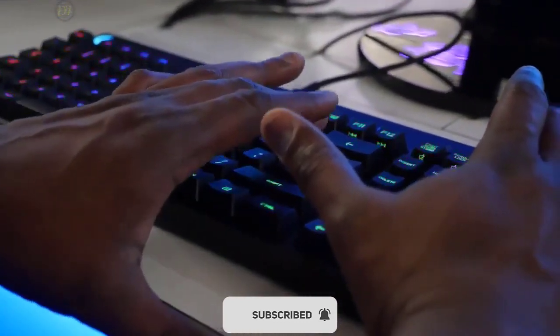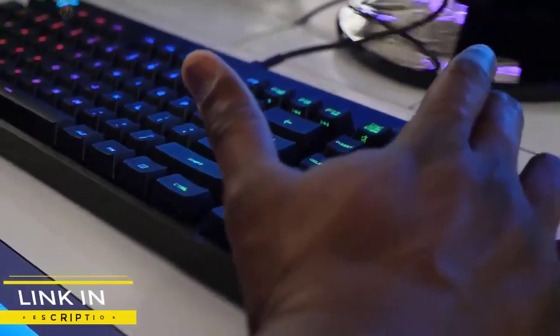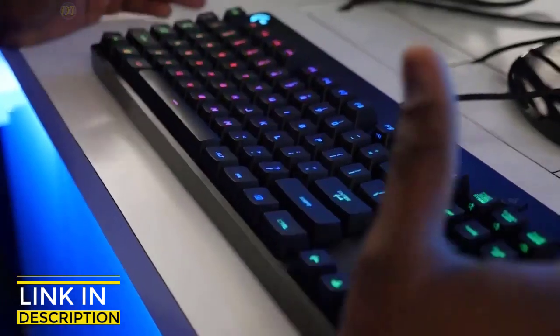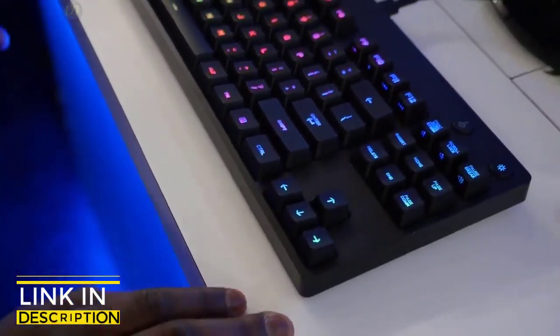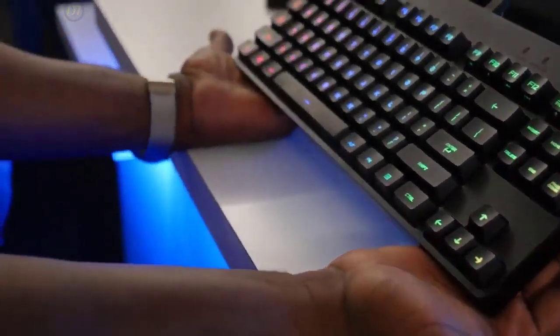To conclude, if you want a small mechanical keyboard that's suitable for the tournament scene and you don't want to sacrifice comfort or performance, the Logitech G Pro is a great overall option, especially at a very affordable price point.